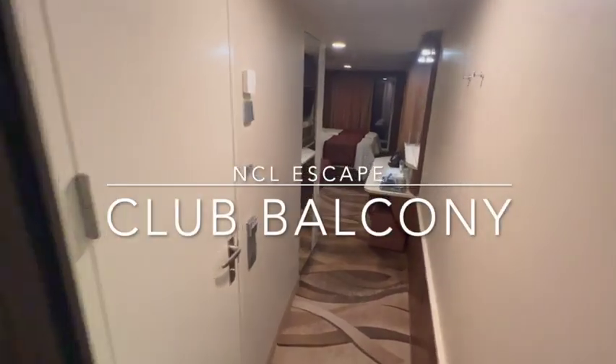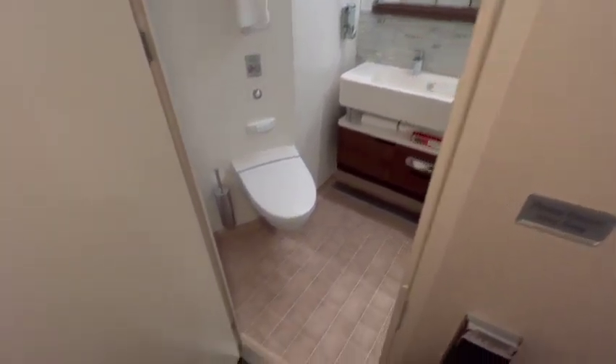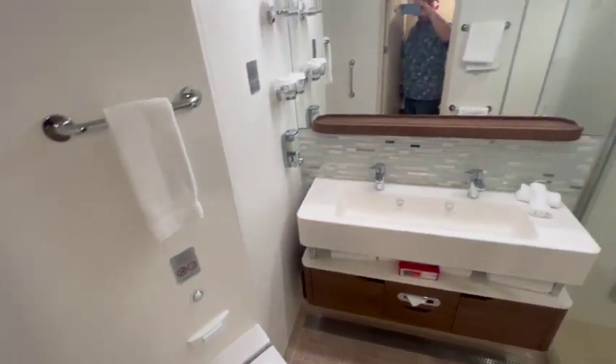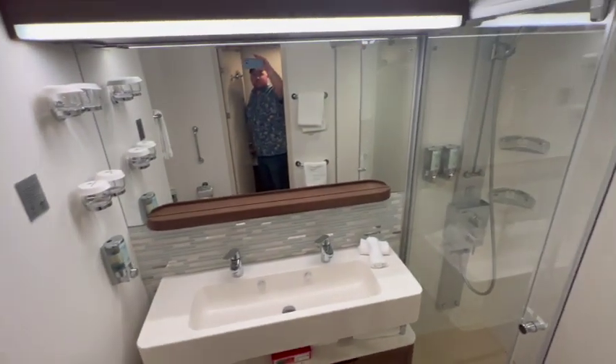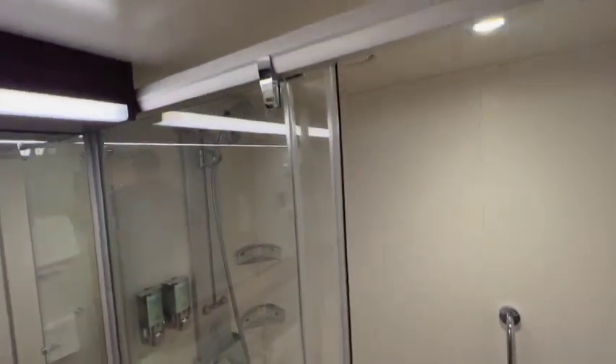The Norwegian Cruise Lines Club Balcony Suite. One of the biggest differences between the balcony and the Club Balcony Suite in regards to the room is the size of the bathroom. The Club Balcony Suite has two sinks and a larger shower.